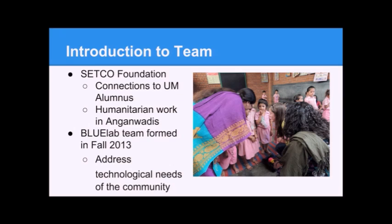The Setco Foundation does humanitarian work in India, in Gujarat. They work primarily in early childhood education centers called Angin Vadis. This is a picture of their Angin Vadis. Our Blue Lab team was formed in fall of 2013 in order to address some of the technological needs of the community that the Setco Foundation works in.